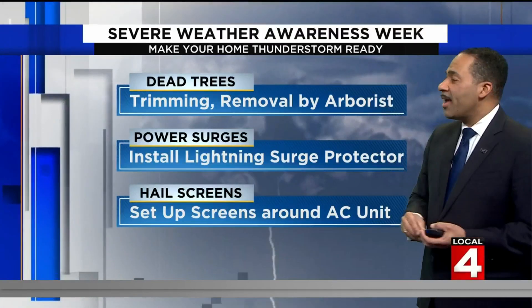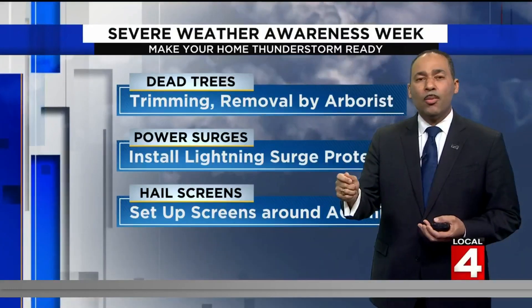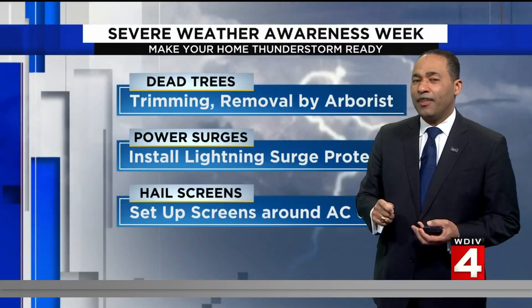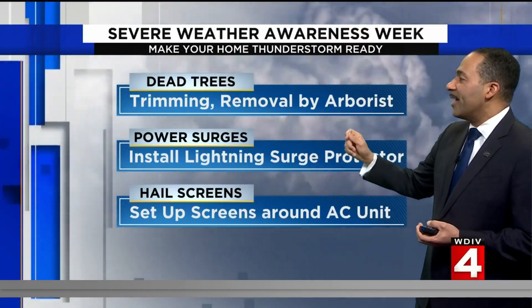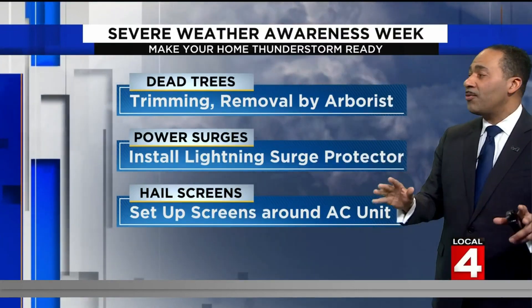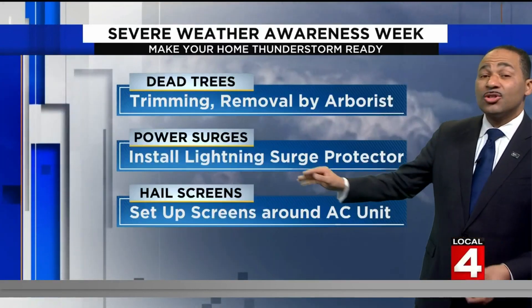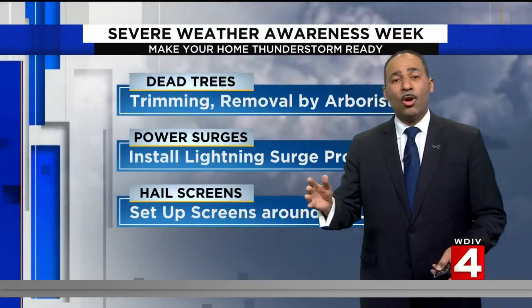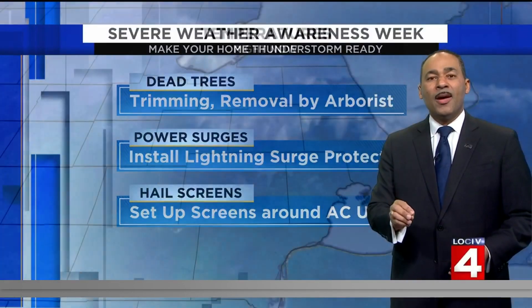It is that time of year. Anytime you have dead, decaying, or unhealthy trees around, give them a good trim or they might need removal. Today's a good planning day for that since we have calm weather. Protect your home against power surges by installing a lightning surge protector to protect all of your electronics, especially when there's lightning around. Install hail screens — there are screens designed to go around your A.C. units to better protect them from hail damage. Those are just some tips you'll hear about today and all week long right here on Local 4 with Severe Weather Awareness Week.